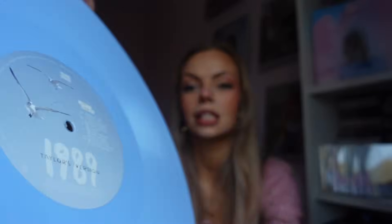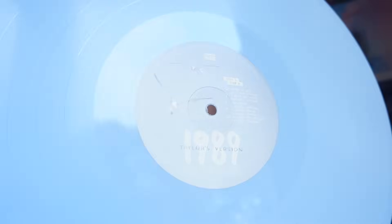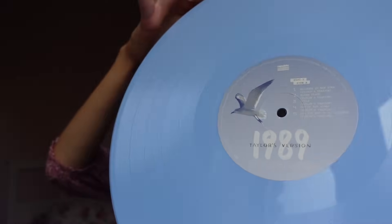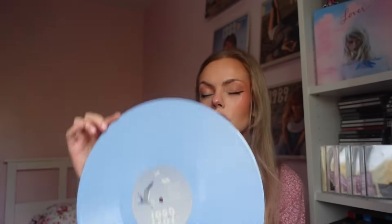On disc one side A we've got Welcome to New York, Blank Space, Style, Out of the Woods, and All You Had to Do Was Stay. Then on side B for disc one: Shake It Off, I Wish You Would, Bad Blood, and How You Get the Girl. The inner bits are almost the same but depending on which side it is — one has one seagull, two has two seagulls — and I imagine disc two has three and four seagulls.